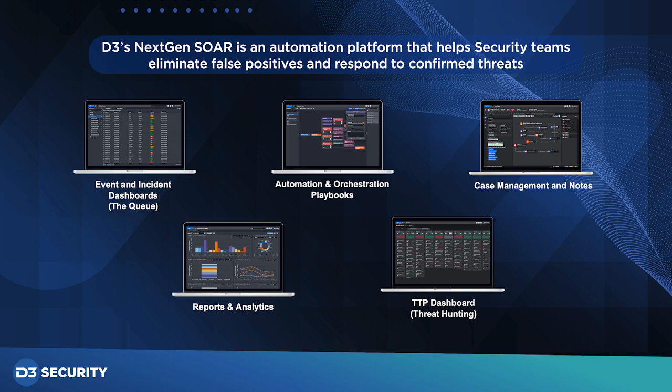D3 is a next-generation SOAR provider that addresses the necessary elements an MSSP or enterprise needs to eliminate repetition and false positive wastage, and improve SecOps and IR through automation. Our automation and orchestration capabilities assist SOC teams, cyber threat intelligence teams, and HUNT teams.